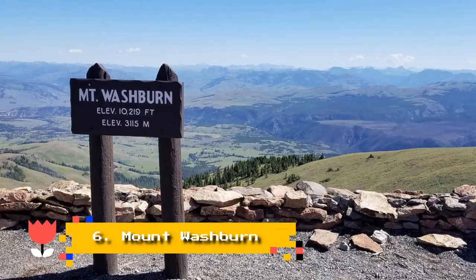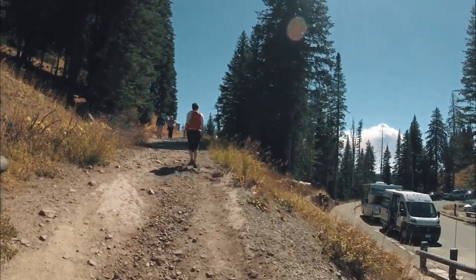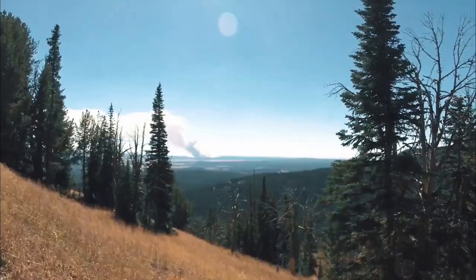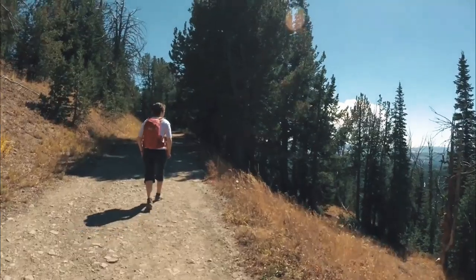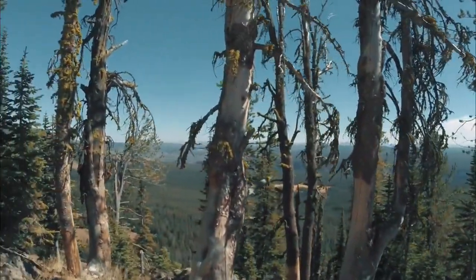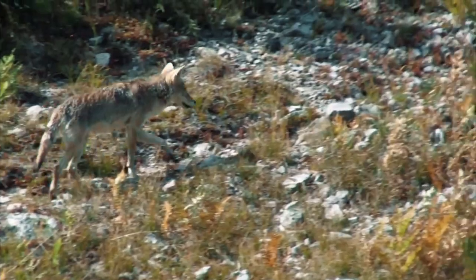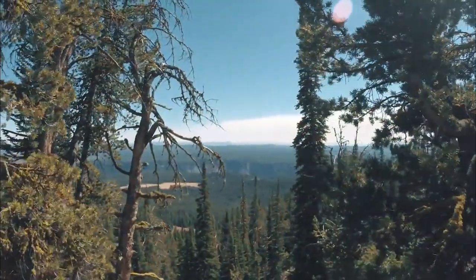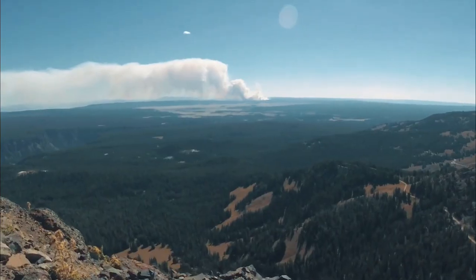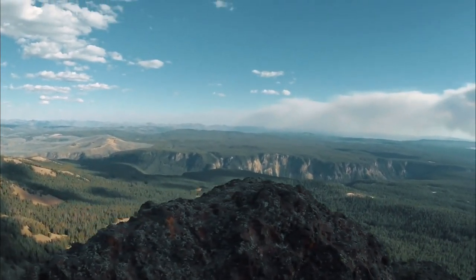Number 6: Mount Washburn. Adventurous explorers looking for a challenging yet visually rewarding hike in Yellowstone should scale Mount Washburn. Two formidable trails — one five miles and another just over six miles — with steep elevation gains will lead you to a summit over 10,000 feet above sea level. Once at the peak, enjoy panoramic views of the surrounding landscape, with visibility so impressive that hikers have reported being able to view the Grand Tetons approximately 80 miles away. Note that the National Park Service has recommended against those with heart or respiratory problems attempting the climb.